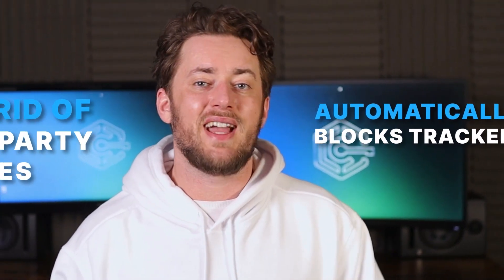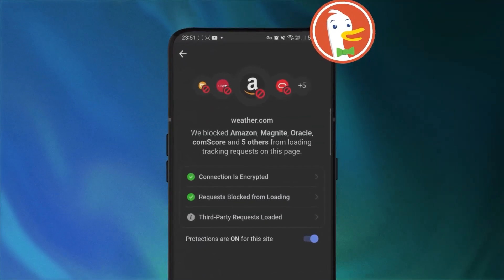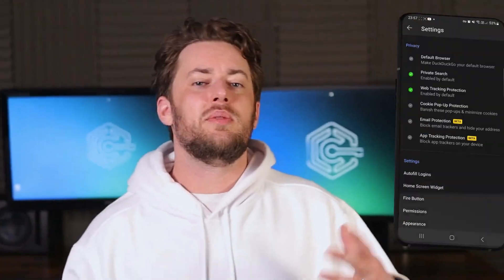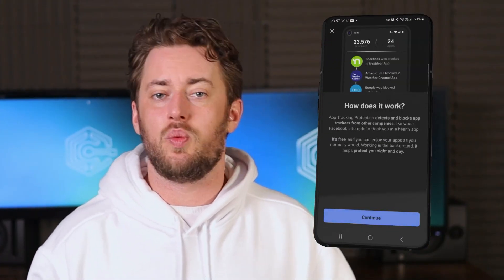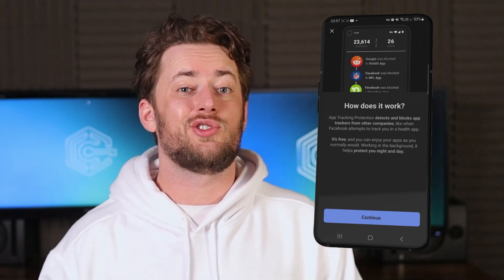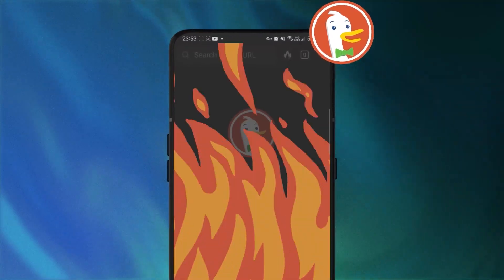Anyway, another cool thing about this best browser for Android is that it automatically blocks trackers and gets rid of third-party cookies, and you can check detailed analytics about how many trackers were blocked. In the browser settings, I found a lot of customizable stuff. Here, I can choose when and what data I want this trusty duck to clear. I like using the fire button to clear my data — it's fun watching all my tabs disappear into flames.